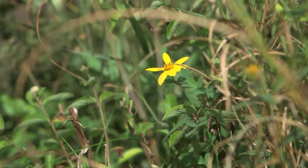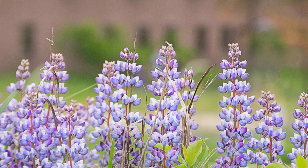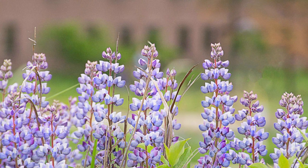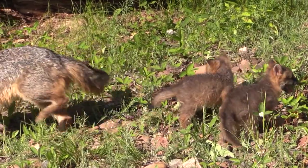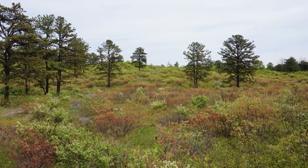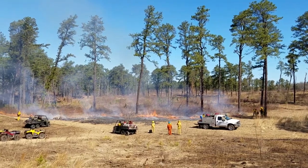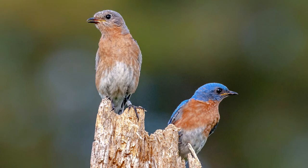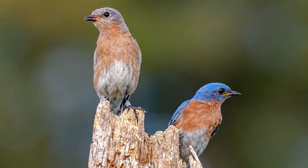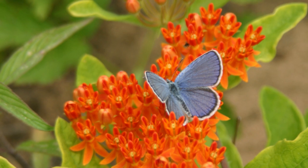The Albany Pinebush is the only remaining undeveloped portion of a pine barrens that once covered more than 25,000 acres, and it's one of the best remaining examples of an inland pine barrens left in the world. This extraordinary fire-dependent ecosystem provides habitat for numerous plants and animals and supports many of New York State's wildlife species of greatest conservation need, including the endangered Karner blue butterfly.